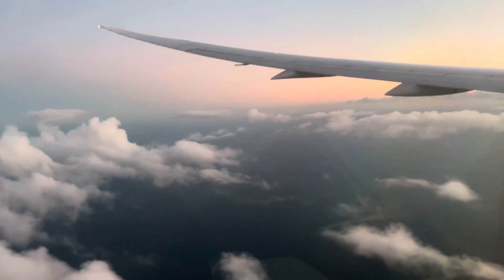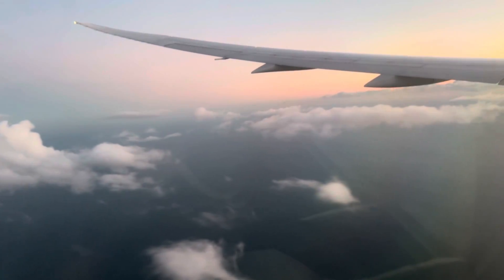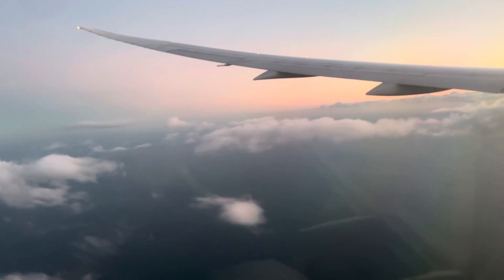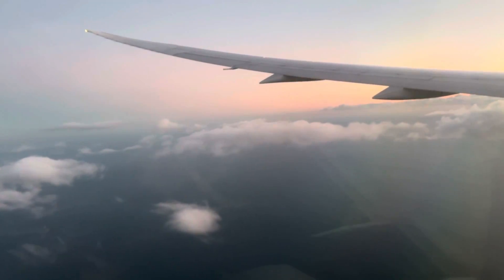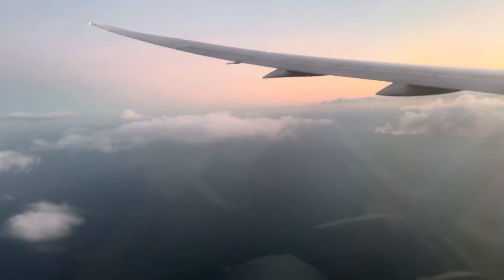Nous désirons vous rappeler l'emplacement des issues de secours à bord de cet appareil. Dans cette cabine, il y a quatre issues de secours. Afin de les repérer, elles comportent un symbole vert. Les flashs indiquent la direction à suivre pour te rendre à l'issue la plus proche de vous, au moyen du symbole vert.